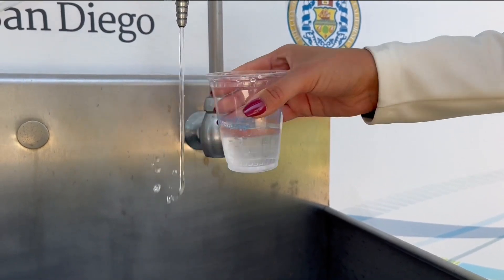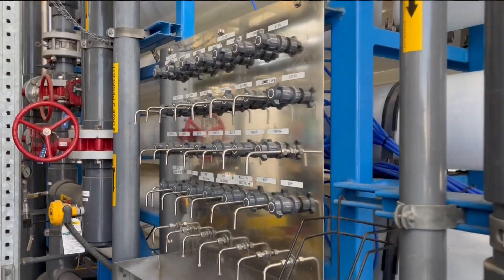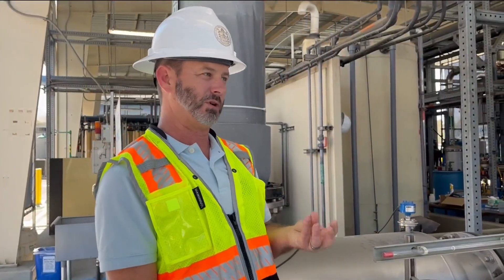We tested out the drinking water for ourselves. Cheers! We've done over 50,000 tests to ensure that the quality of the water is consistent 24-7-365.